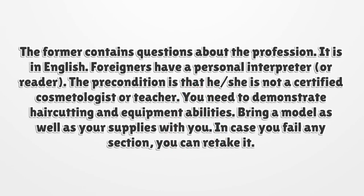The written exam contains questions about the profession and is in English. Foreigners may have a personal interpreter or reader, provided he or she is not a certified cosmetologist or teacher. For the practical exam, you need to demonstrate haircutting and equipment abilities. Bring a model as well as your supplies. In case you fail any section, you can retake it.